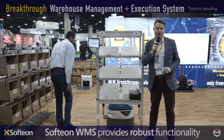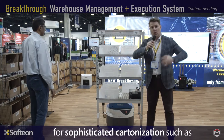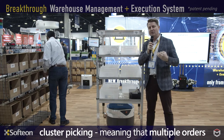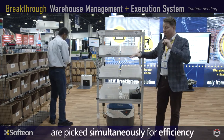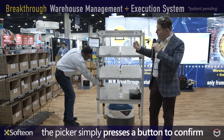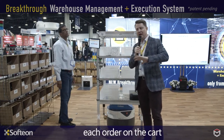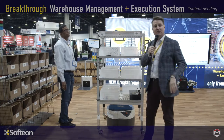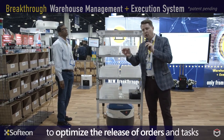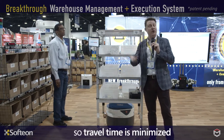A few things are taking place in the background. Our Softeon WMS performs some advanced functions — for example, sophisticated cartonization. We group the orders into what we call cluster picks, which combines the picks from multiple orders into just one stop of the cart at each pick location. The lights on the cart tell our picker what orders are needed for each SKU, and all Sarati has to do is press the lights to confirm each pick. The WMS uses sophisticated algorithms to determine which orders go on each pick cart, so travel time goes way down and productivity goes way up.